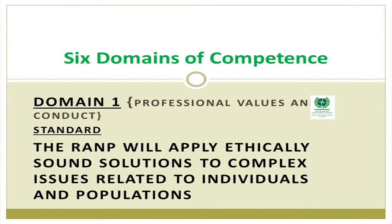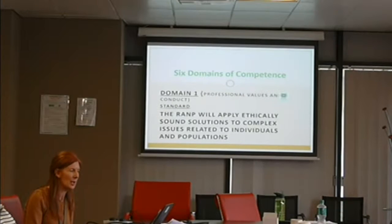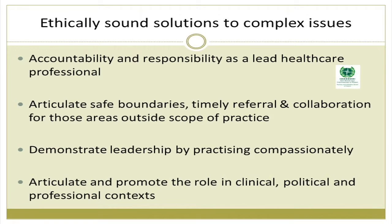The six domains of competence: Domain one is professional values. The standard is that the RAMP will apply ethically sound solutions to complex issues related to individuals and populations. We wanted to be explicit about what distinguishes a CNS, a registered nurse, and a RAMP in terms of complexity. The indicators include accountability and responsibility as a lead healthcare professional — RAMPs in Ireland are lead healthcare professionals. They articulate safe boundaries and can timely refer and collaborate with others when a patient is outside their scope of practice.